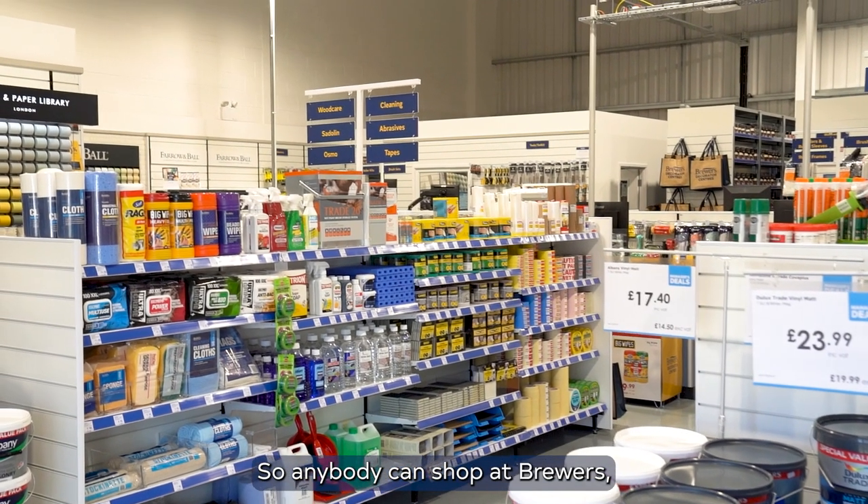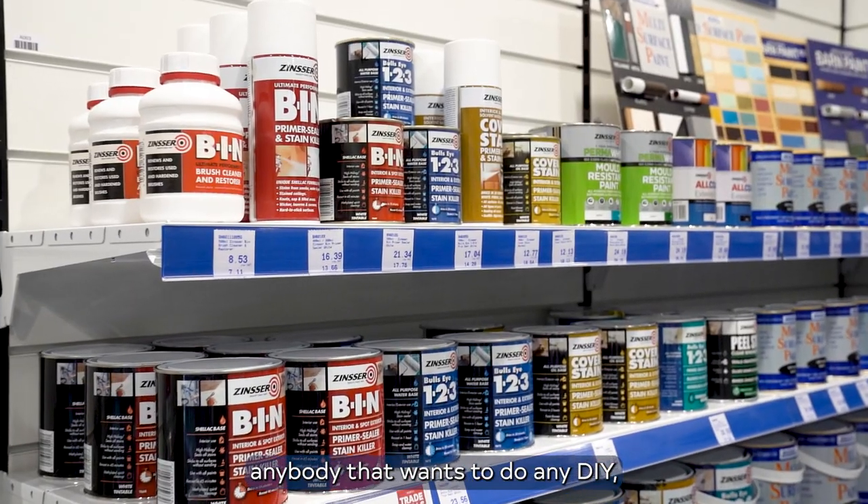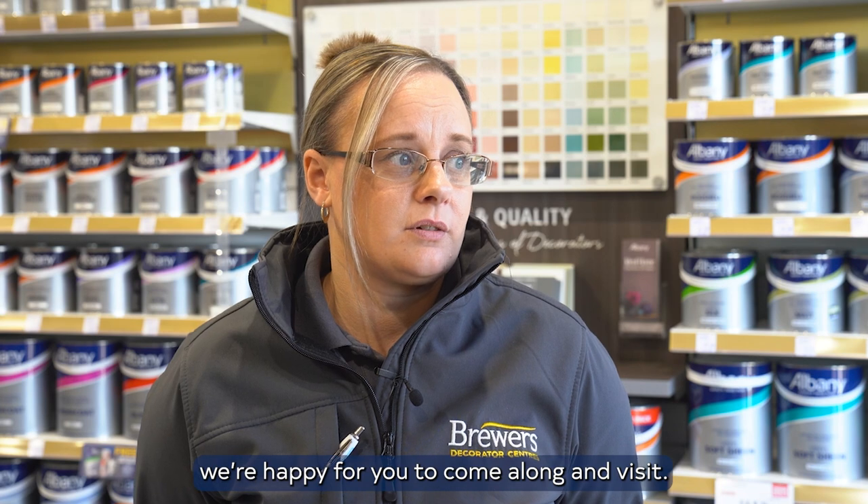Anybody can shop at Brewers — it's open for all the traders and retail. Anybody that wants to do any DIY, we're happy for you to come along and visit.